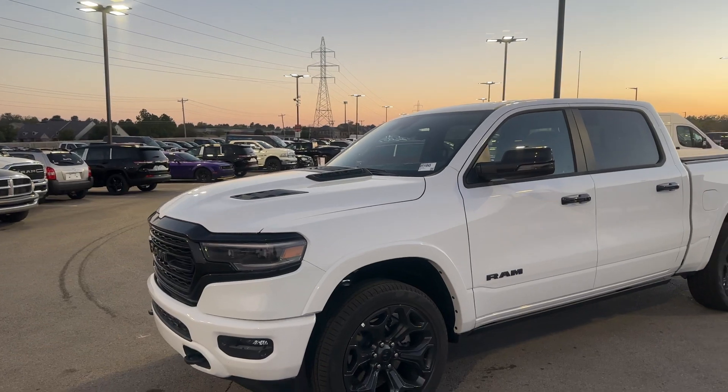Hey Don, I'm Cody here at Jim Glover Dodge in Owasso. Thank you for shopping with us. I wanted to make sure that you saw this white 1500 before the end of the day. So I'm standing out here right now — it's right in front of me. This is a brand new 1500 Ram Limited, White Night Edition, all the bells and whistles.